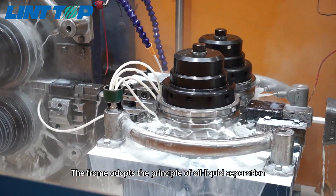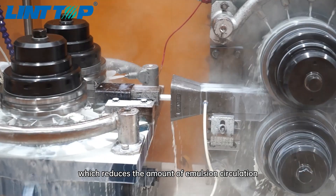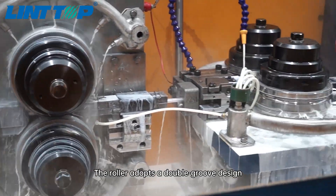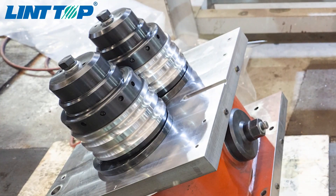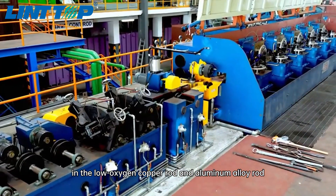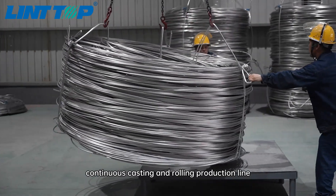The frame adopts the principle of oil-liquid separation, which reduces the amount of emulsion circulation and the concentration ratio. The roller adopts a double-groove design, which doubles the service life. Lint Top has entered the world's advanced level in the low-oxygen copper rod and aluminum alloy rod continuous casting and rolling production line.